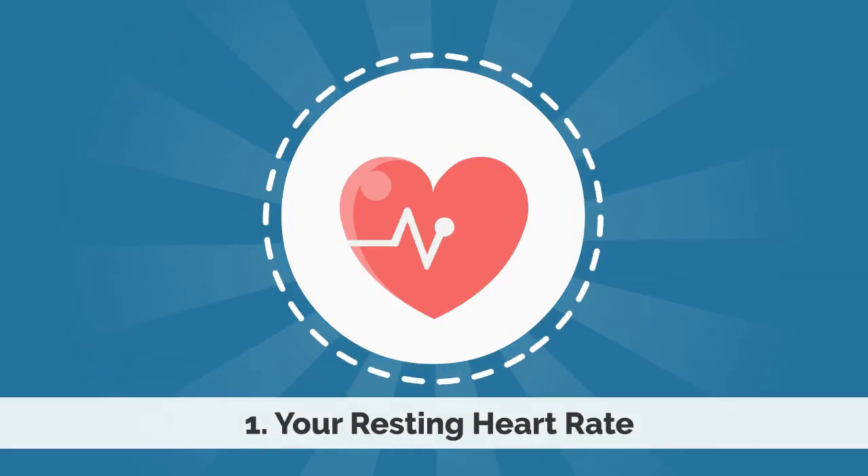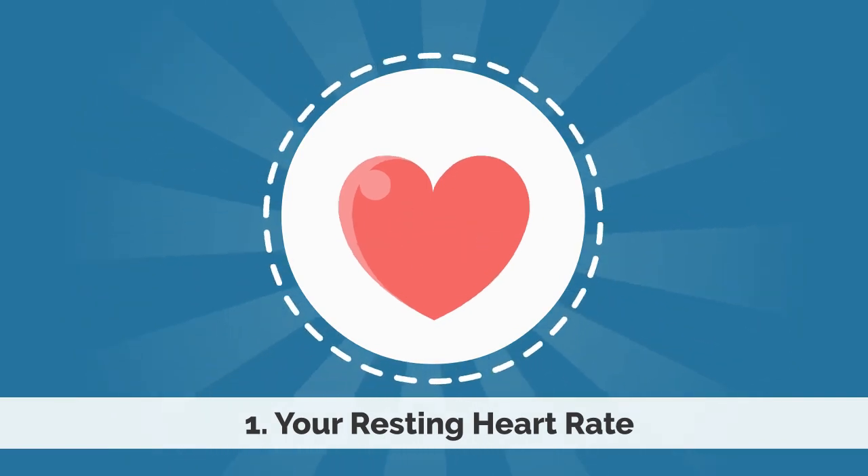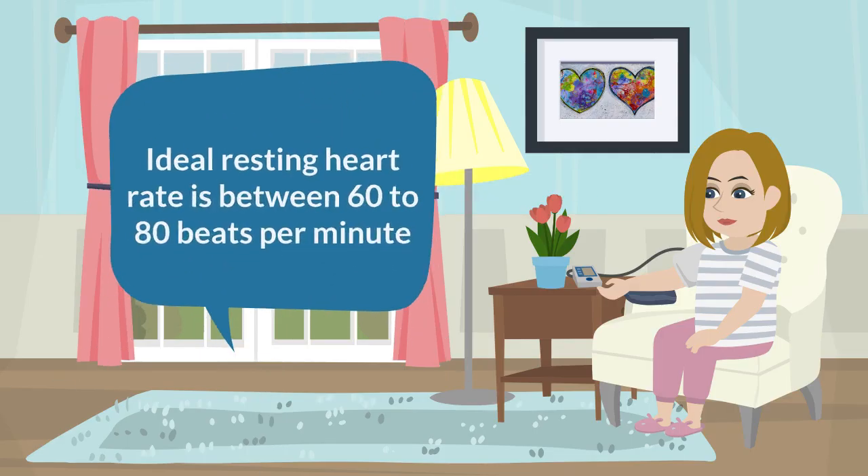The first is your resting heart rate — that is how quickly or slowly your heart beats while in a relaxed, comfortable state. Typically, we want that number between 60 and 100 beats per minute, with the ideal probably being in the 60 to 80 beat per minute range.